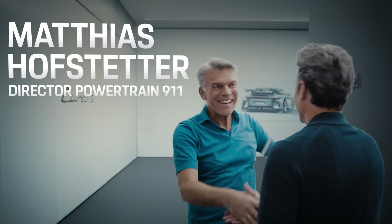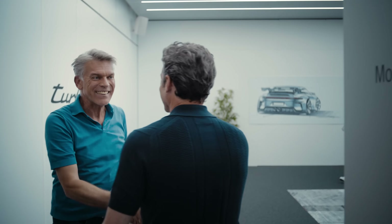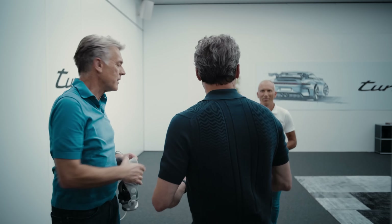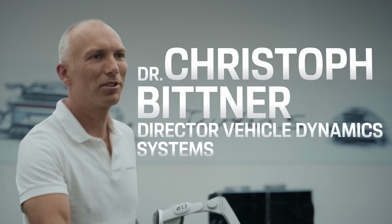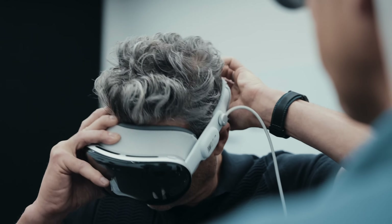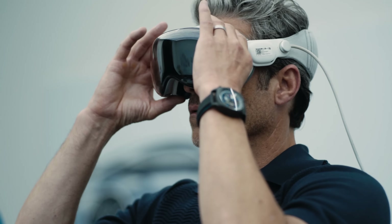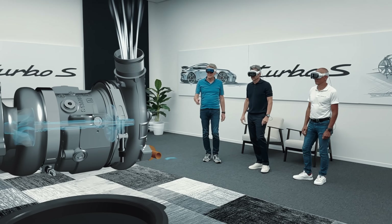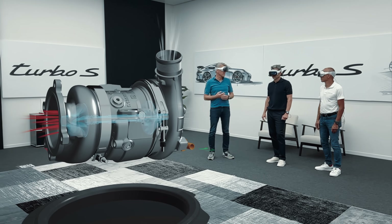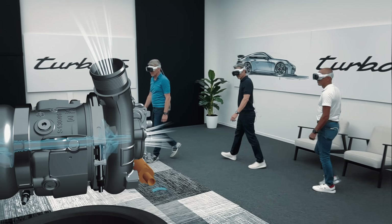Patrick! Matthias, hello. I'm glad you found us down here. I just got the key. I'm going through a technical debrief on the 911 Turbo S together with my suspension colleague. Do you want to join us? Yes, please, I'd love to. That's the E-Turbo — one of the most important components of the drivetrain. And that's how the turbo can boost and recuperate.